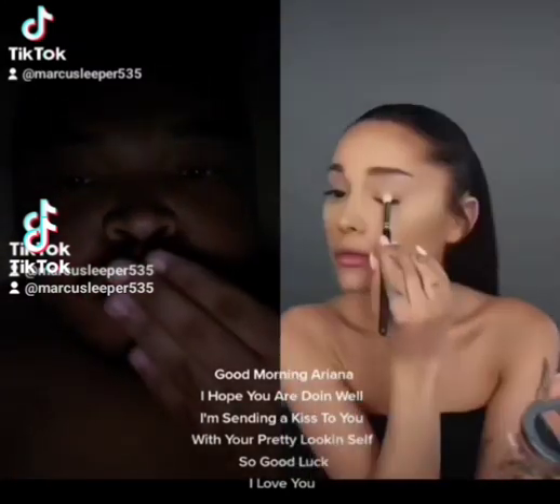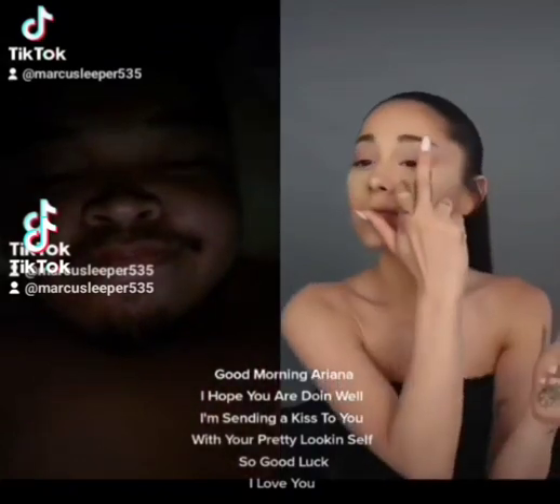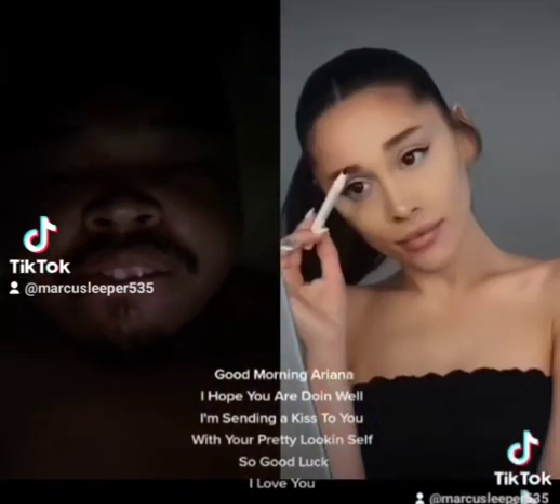Good morning, Ariana. I hope you are done well. I'm sending a kiss to you with your pretty-looking self. So good luck. I love you.